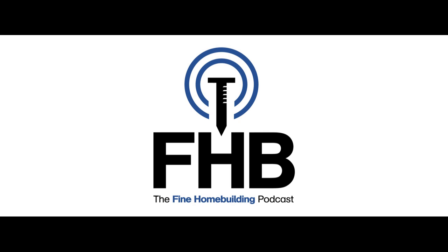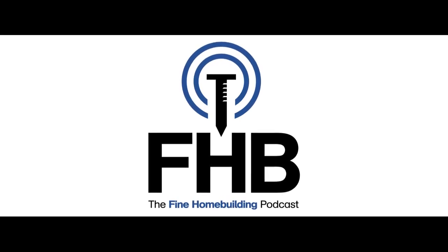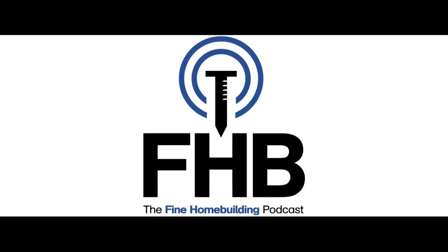Welcome to the Fine Home Building Podcast, our weekly discussion of building, remodeling, and design topics aimed at anybody who cares deeply about the craft and science of working on houses. This is Senior Editor Patrick McComb. I'm joined by Deputy Editor Matt Milham, Rob Wadzak, Digital Brand Manager, and Producer Jeff Rose. Please email your questions to FHBpodcast@taunton.com. You can find previous podcasts and check out the show notes at FineHomeBuilding.com/podcast.